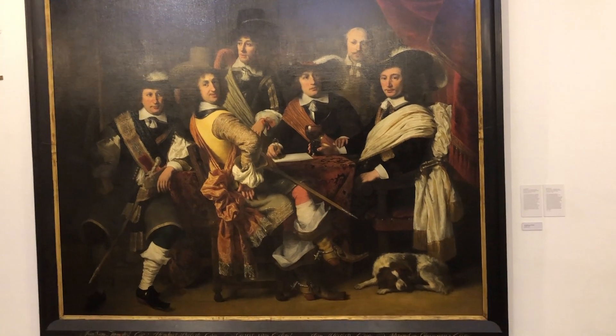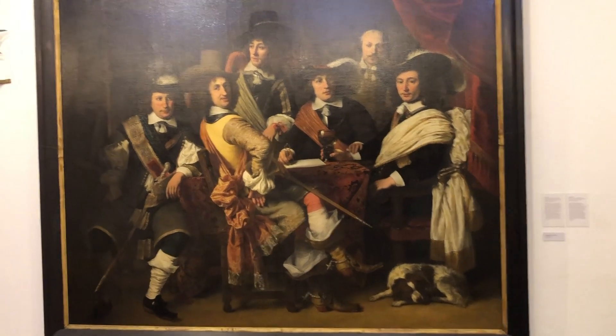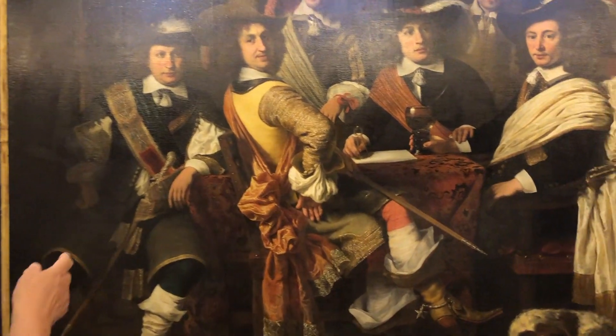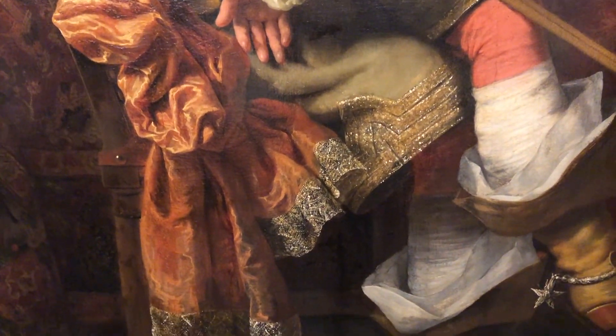He learned it from Rindhout. Ferdinand Wall, he's called, and he's very famous for his painting and making of fabric painting. You see it over here — the lace and the fabrics. It's beautifully painted.